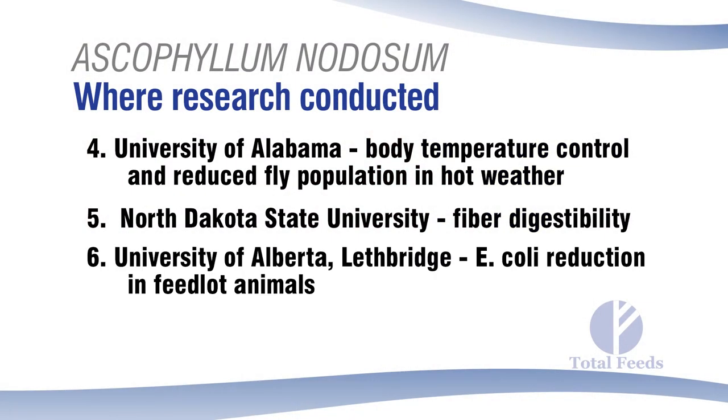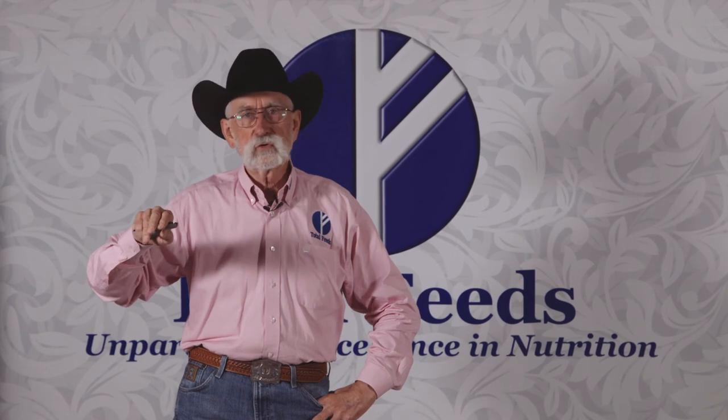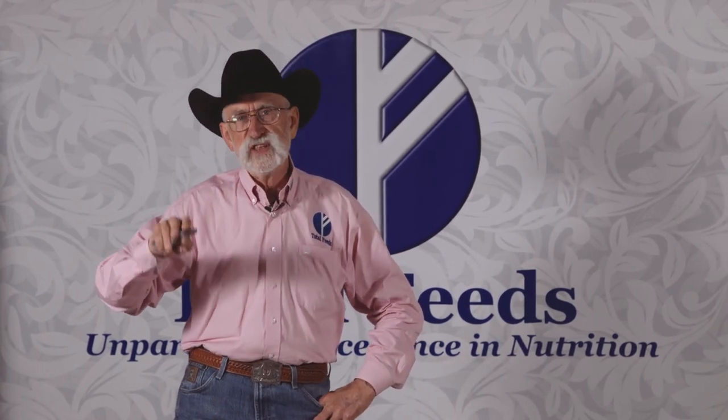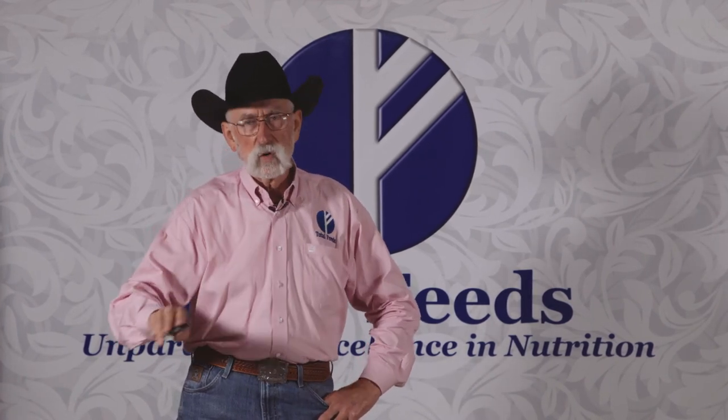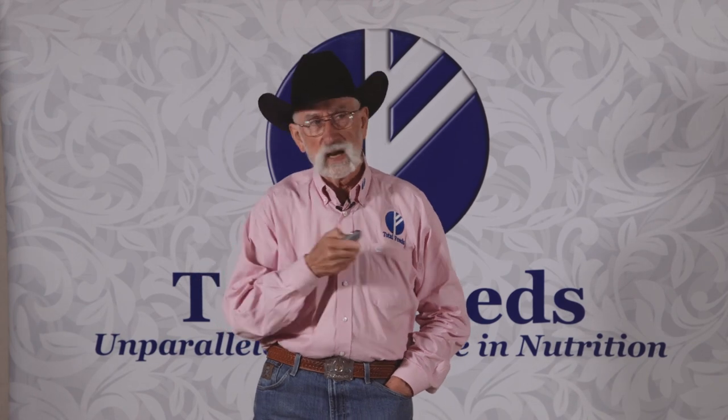The University of Alberta's research unit at Lethbridge fed lambs Ascophyllum nodosum — either 14 days at one level or a post-dose of seven days at a different level. Regardless of whether the dose was high for seven days or lower for 14 days, E. coli shedding started to go down after treatment while remaining the same in control animals. By the time the lambs were ready for harvest, E. coli shedding was almost none — and it continued declining through the feeding period even when the product wasn't fed throughout. This is why the speaker uses it in all their animal products.